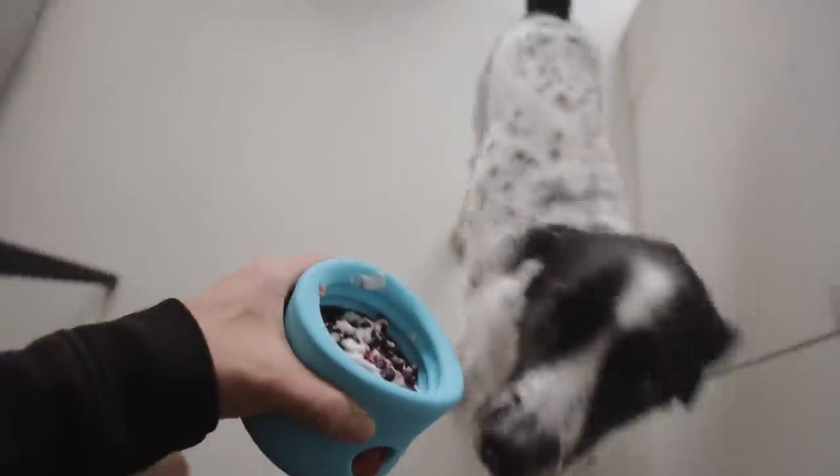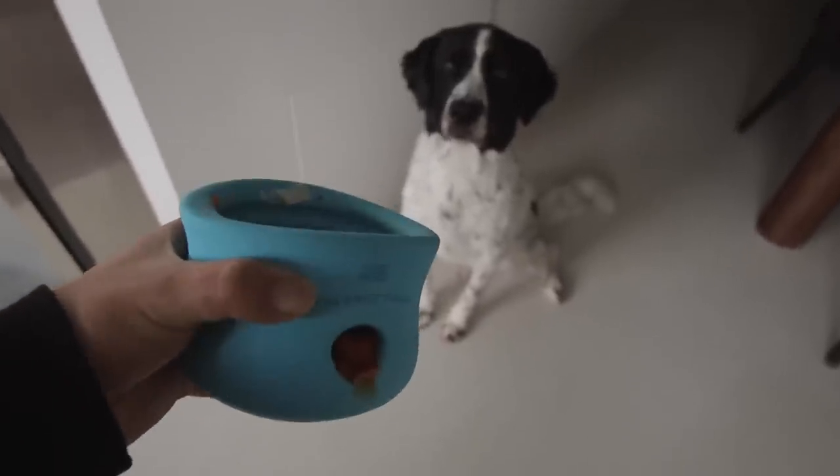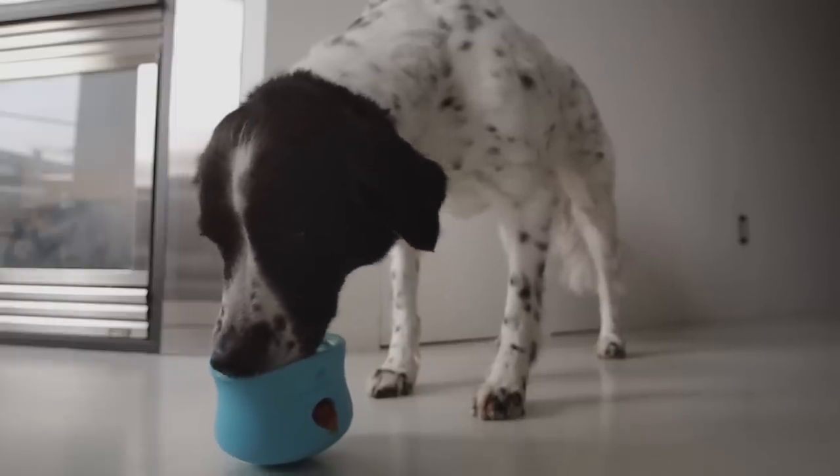Can't be the only one snacking on something. So we got some frozen pumpkin, some frozen plain Greek yogurt, and some blueberries — this keeps him busy for at least about an hour, which is really great. It gives him some enrichment, especially on rainy gloomy days like this. He really enjoys it.